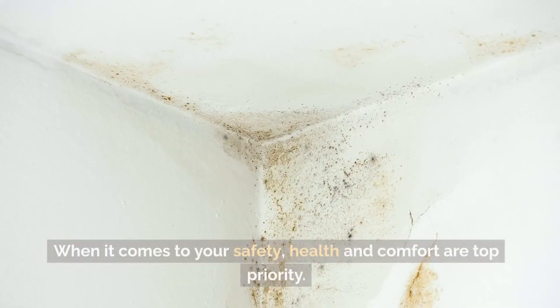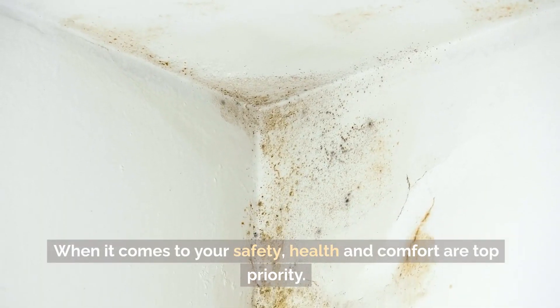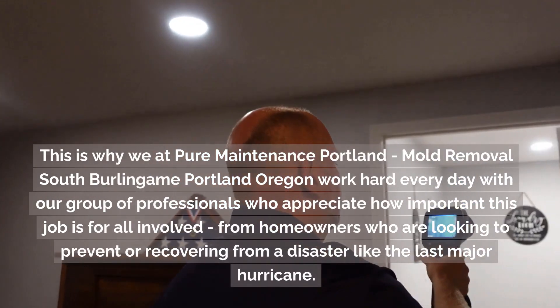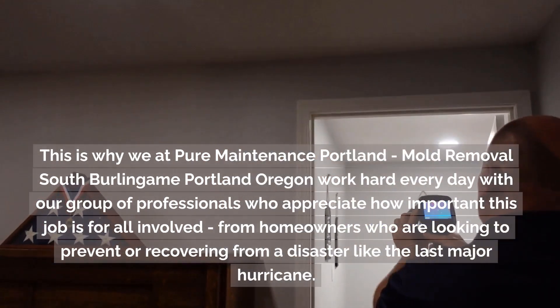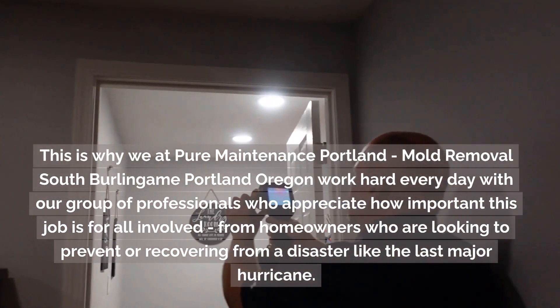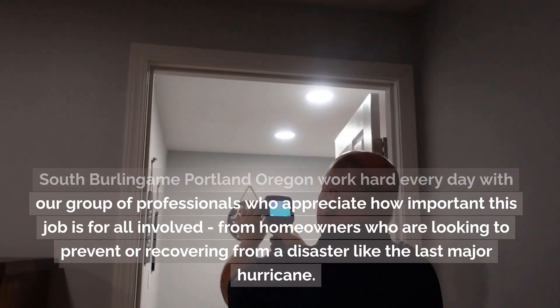When it comes to your safety, health and comfort are top priority. This is why we at Pure Maintenance Portland, Mold Removal, South Burlingame, Portland, Oregon, work hard every day with our group of professionals who appreciate how important this job is for all involved.